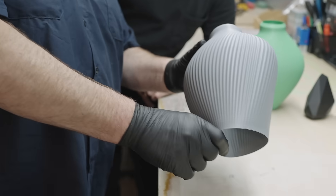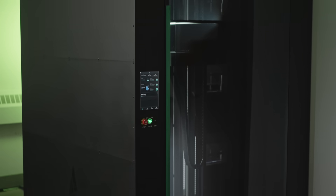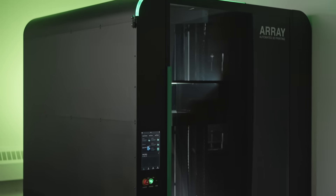Avid works with a lot of healthcare and medical, law enforcement and other local industries. As a service bureau, Avid really focuses on serial production of additively manufactured parts, and the Array really fits into that in our general workflow by helping us complement our other technologies.